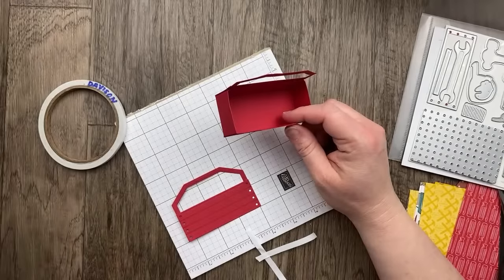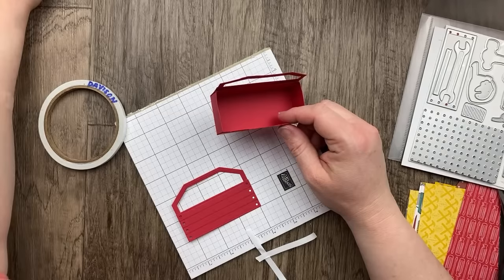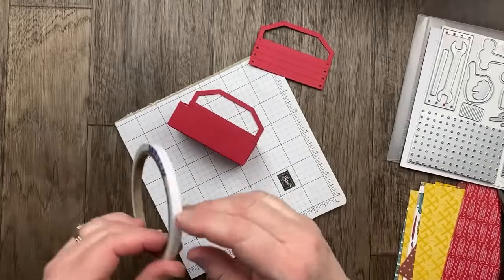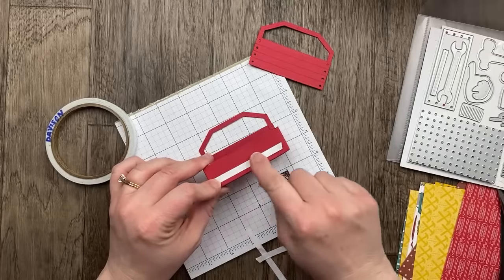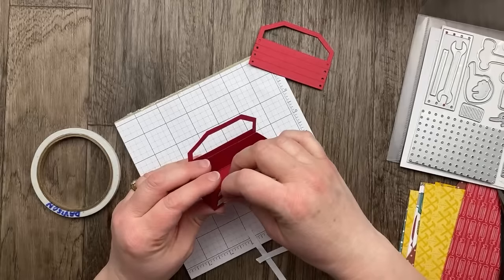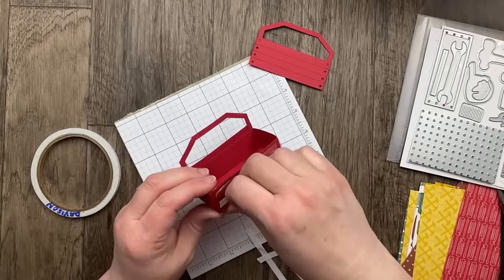Did you think of some things you would put inside the box besides nuts or candy? Chocolates, gift card — I think those are great ideas. I think this would be a fun little treat box for maybe a retirement party, or if you have somebody whose job involves tools.